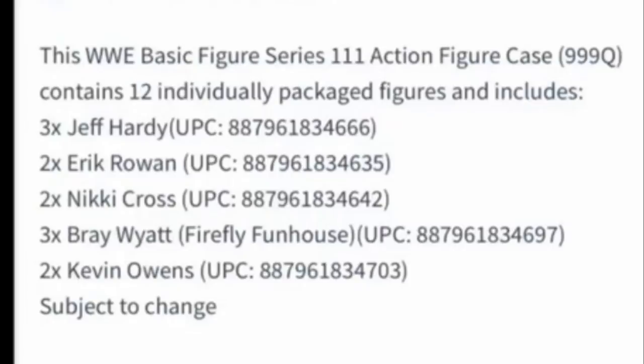On screen we have some new basic WWE figure series — this is Basic Series 111. I don't know the exact source of this screenshot, but it contains 12 individually packaged figures: three Jeff Hardys, two Eric Rowans, two Nikki Crosses, three Bray Wyatts, and two Kevin Owens. This is a brand new series and we don't have full information yet, but we can see Jeff Hardy, Eric Rowan, Nikki Cross, Bray Wyatt, and Kevin Owens.